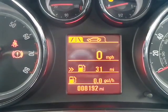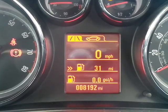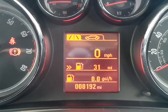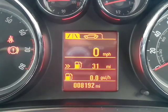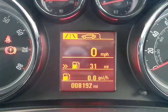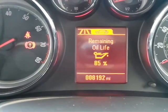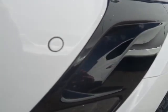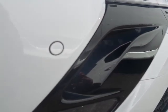With very low mileage of just 8,192 miles, as you can see from the screen you also have an onboard computer with digital readouts of miles per hour, distance to the fuel filling station, trip computer, remaining oil life, and a tyre pressure monitor. For extra safety, front and rear parking sensors are also fitted as standard.